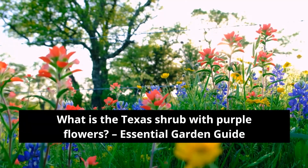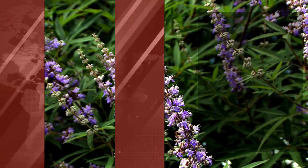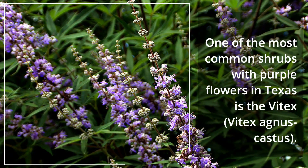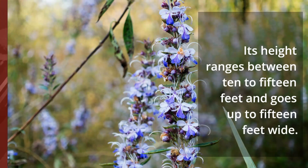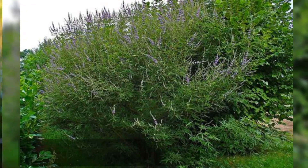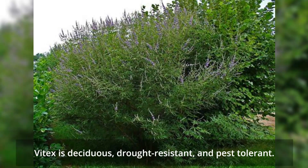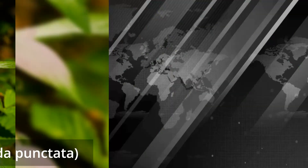What is the Texas shrub with purple flowers? Essential garden guide. One of the most common shrubs with purple flowers in Texas is the Vitex, Vitex agnus-castus. Its height ranges between 10 to 15 feet and goes up to 15 feet wide. Vitex is deciduous, drought resistant, and pest tolerant.